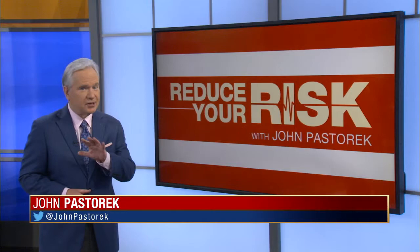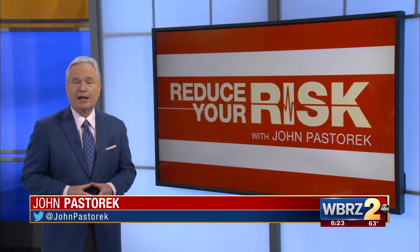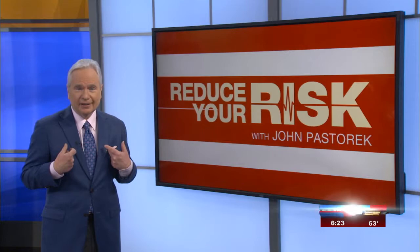Know your numbers. It's the battle cry in the fight against heart disease — numbers like blood pressure, cholesterol, and calcium scoring. Today, a reduce your risk tradition. I'm the guinea pig as I go through a complete heart checkup at Lane Regional Medical Center.